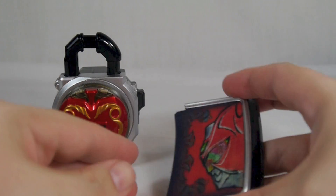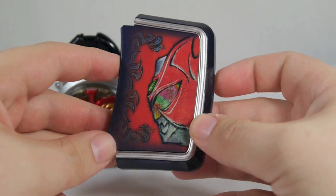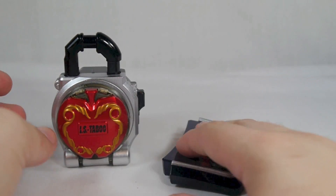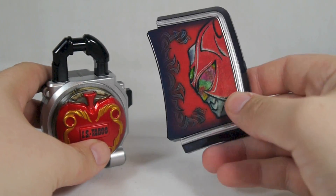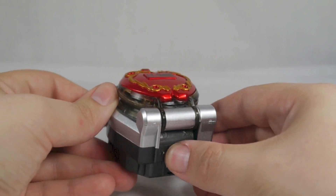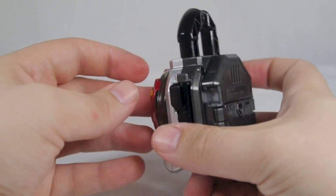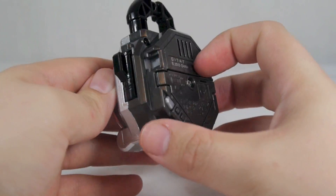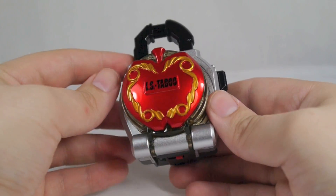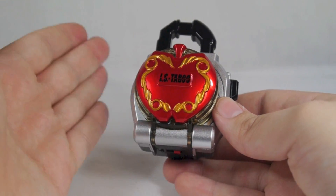Before we begin, here's a quick look at the Eden faceplate — it fits in pretty well with the Kamuro and Mars faceplates since they are also variants of the Ringo Arms. This will play the Baron sound in the Sengoku Driver. Being a deluxe Lock Seed, it has the on/off switch at the bottom and the typical setup for that. It has some pretty cool Kaito phrases in it, since all premium Lock Seeds tend to have actor voices.